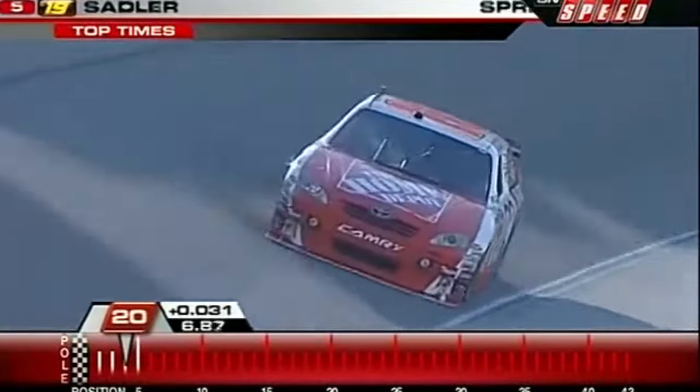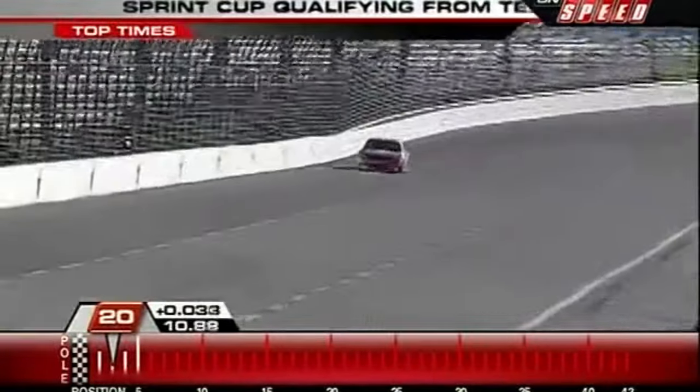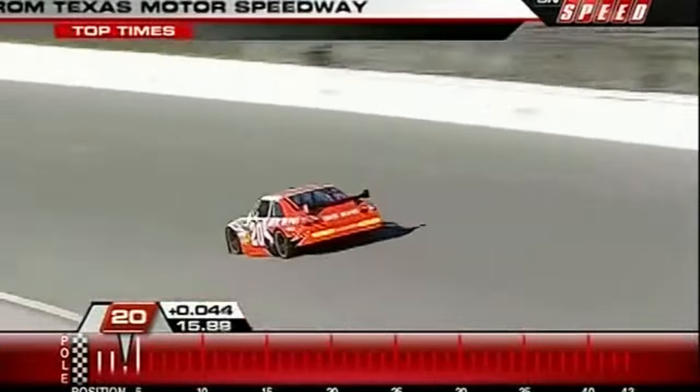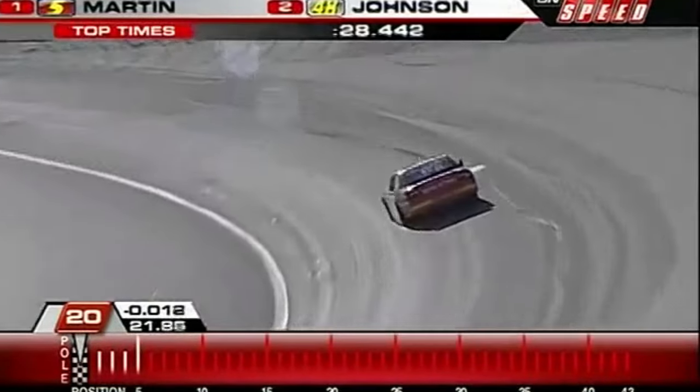Beautiful weather here at Texas — high today 80 degrees, nice breeze blowing. Joey was the fastest Toyota in practice, 11th quickest overall. What a great run for this group. Joey at Talladega finished third; in fact, he had top ten finishes at both of the Talladega races.